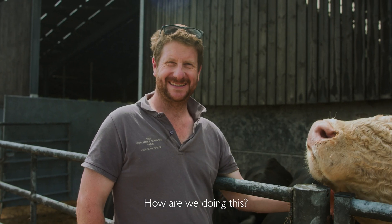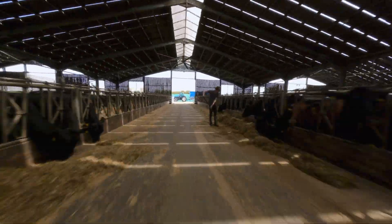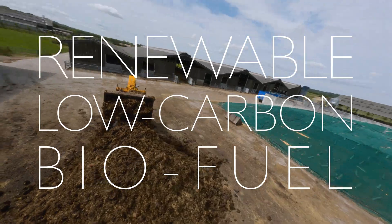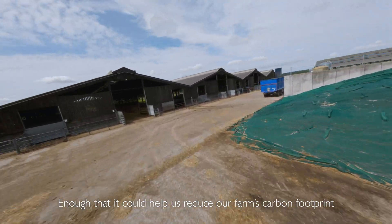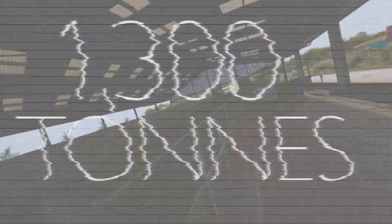How are we doing this? By using the farm's organic waste and cow manure, it releases climate-challenging methane gas that we're turning into a renewable, low-carbon biofuel — enough that it could help us reduce our farm's carbon footprint by as much as 1,300 tonnes a year.